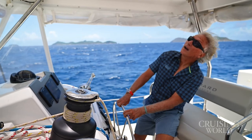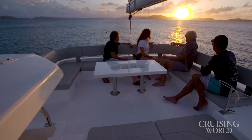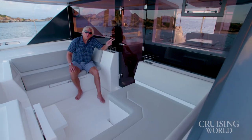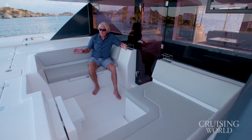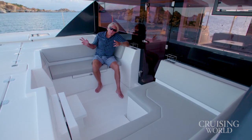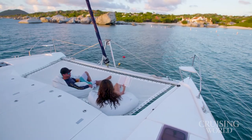And when the anchor is down, that elevated lounge is the perfect spot for everyone to get together and enjoy the sunset. Through the forward cockpit door, there's another excellent seating area where you can kick back and really enjoy that first cup of coffee. Throw in the bean bag chairs, and I honestly can't think of anything else you need on a charter yacht.